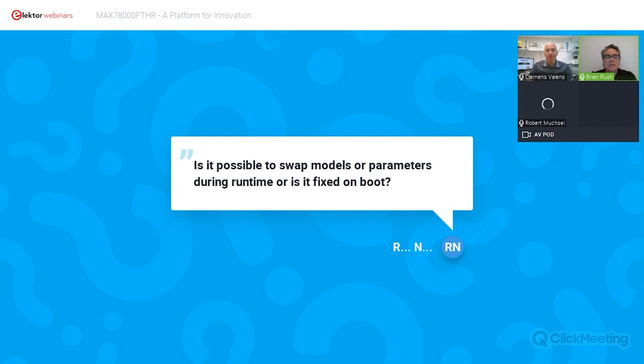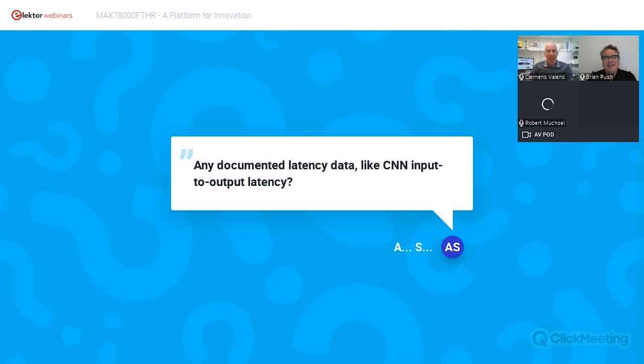There's a question about swapping models. It is possible to swap models — on the featherboard there's an SD card slot on the back, so you could have multiple models stored there. One low-power scheme is loading the model before each inference, because in the intermediate time you can operate at a much lower power level and don't have to maintain the model SRAM. So it's not necessarily fixed on boot — there's lots of flexibility.